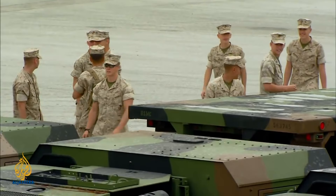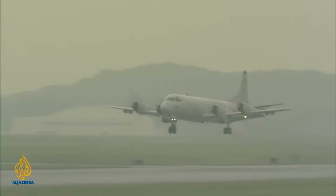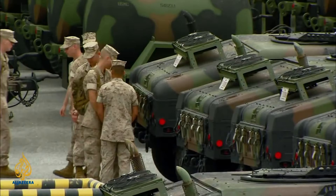Since the end of World War 2, Japan and the US have been close allies. The constitution that the Americans devised for Japan only allows them to have a military for self-defence. And so the main reason that the US has bases in Okinawa and other parts of Japan is to beef up the country's defence.